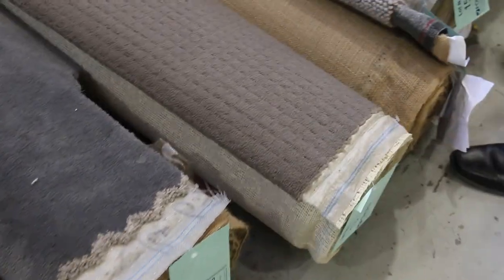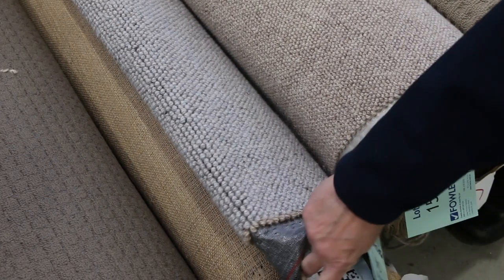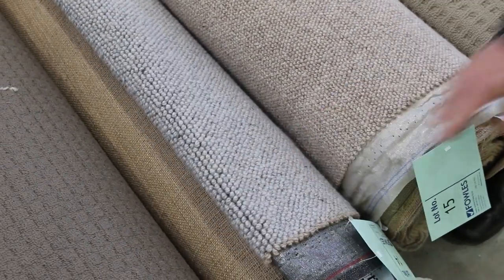Working our way through, we've got some nice Berber carpets — great if you're after a nice textured carpet. Some of this one here will be popular for someone who wants to make a big rug, because it's a good looking carpet. Stitch it up and away it goes, great for your lounge room.